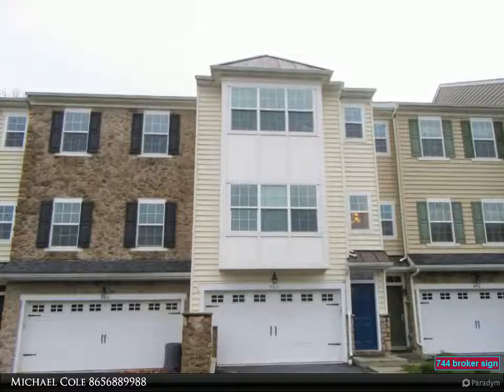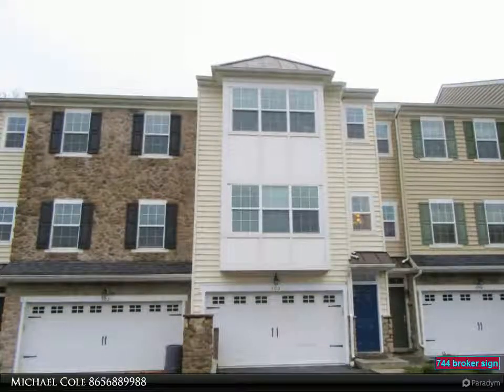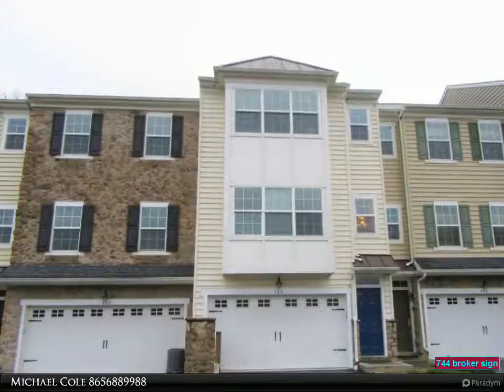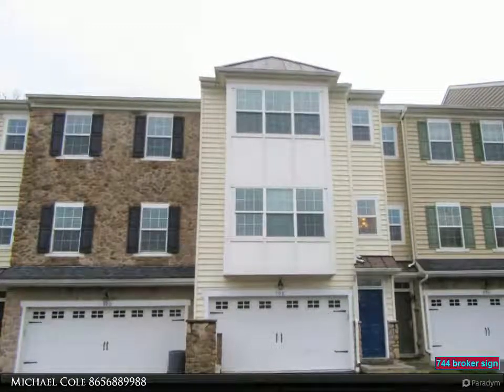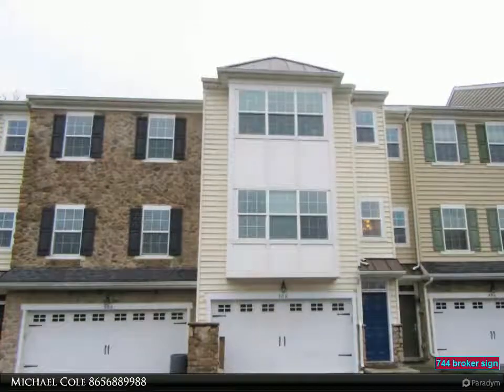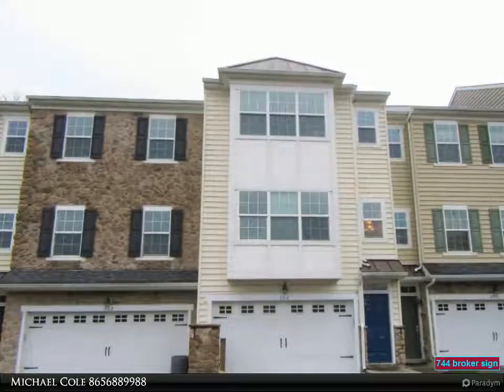Huge living room slash great room with recessed lights and box bay window. Main bedroom features a walk-in closet and private bath with double sink vanity and oversized stall shower.